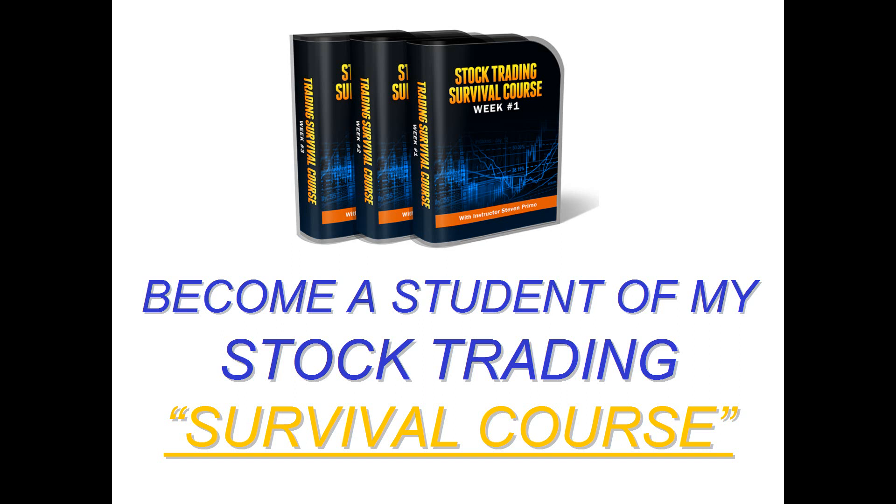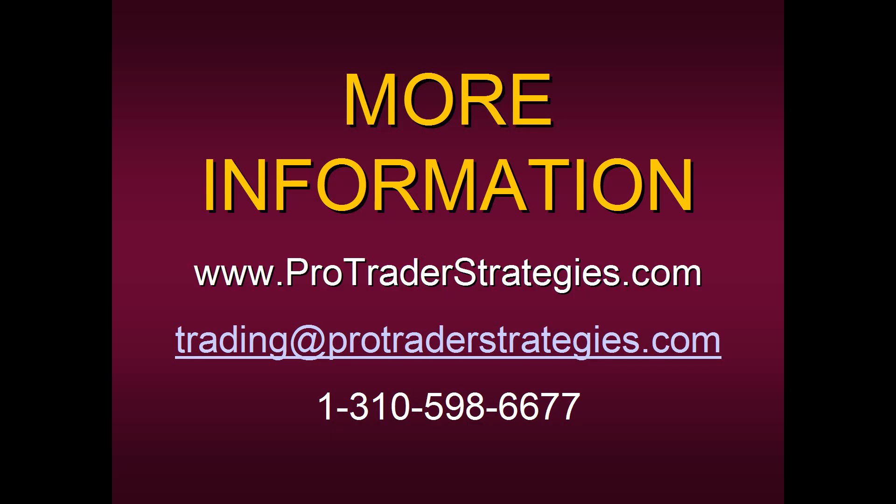Here's how to become a student of mine in the new Stock Trading Survival Course. Contact Pro Trader Strategies — their email address is trading@protraderstrategies.com. I would strongly suggest giving them a call at area code 310-598-6677. They have trading consultants manning the phones who would be happy to answer any questions about pricing or discounts and can get you more information on becoming a student.